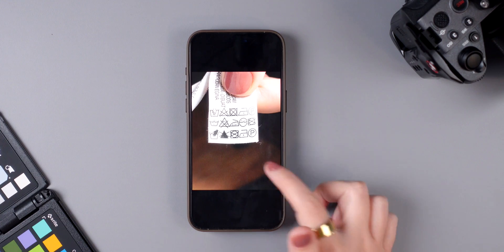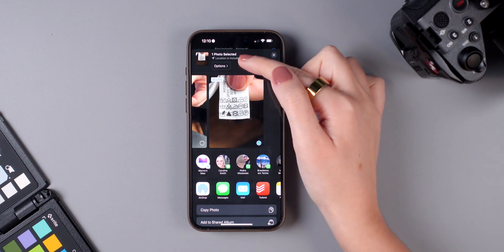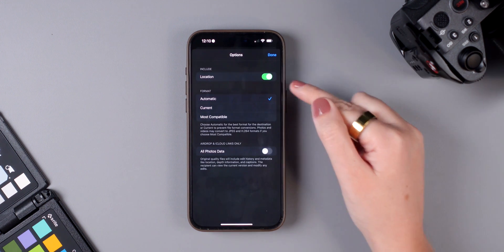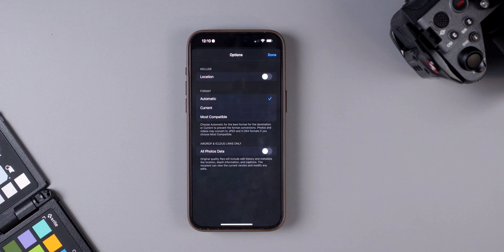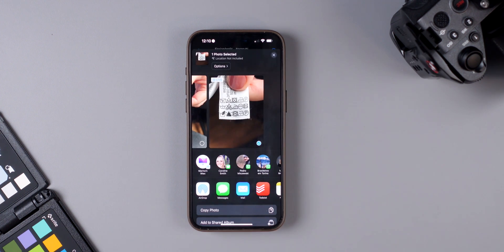Also, whenever you're sharing a photo with someone, you now have the option to disable the location data of that photo before sending it. Tap 'Options' when sharing, disable the location, tap Done, and then send the photo.